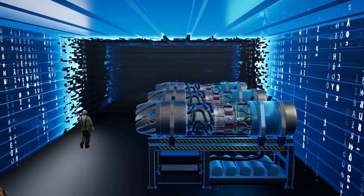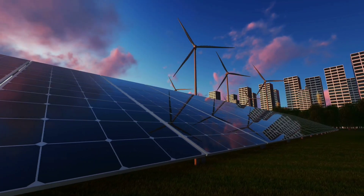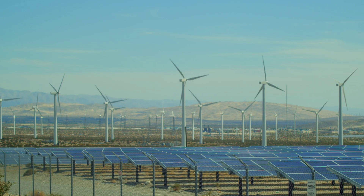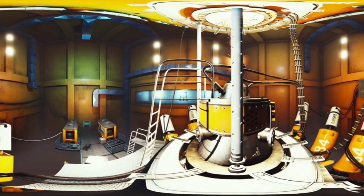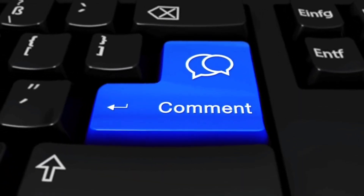With a proven design lineage, strong international support, and a cost structure that rivals renewables, the BWRX-300 is poised to be a game changer. If you are passionate about the future of clean energy, now is the time to pay attention. Like this video if you found it informative, subscribe to our channel for more deep dives into breakthrough energy technologies, and drop your thoughts in the comments.